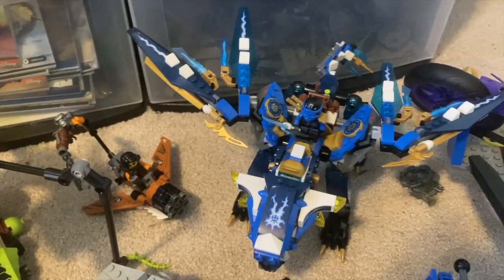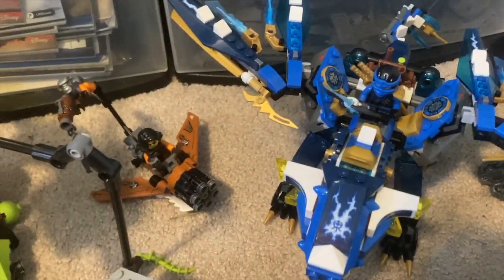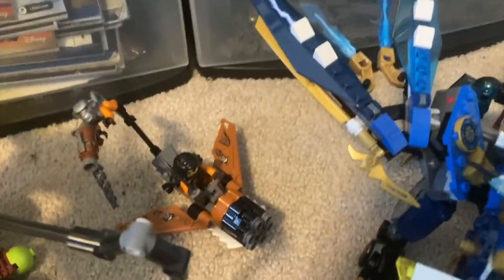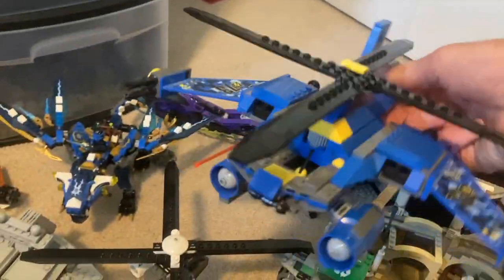We also got this awesome Ninjago set — the only set in the entire lot that was 100% complete with all minifigures, accessories, everything. This is Jay's Dragon from Skybound, goes for about 60 bucks. I don't have any Skybound sets so I'm pretty hyped about that. We've also got the Monkey — very nice.